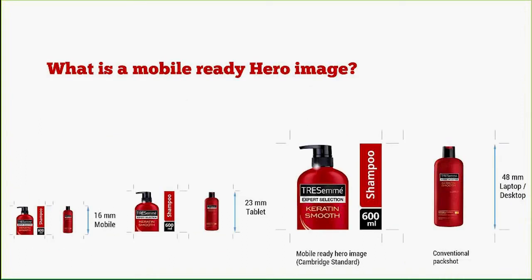So what is a mobile-ready hero image? Quite simply, it's an image designed to work across all screen sizes — designed to work at the worst possible size, which is anything between 10mm (Tesco's app) to 16mm, which is generally the biggest size you'll get in a retailer's app, through to about 48mm on desktop. As you can see, just with medium zoom and lozenges, it's much easier to recognize that you're looking at TRESemmé Shampoo 600ml, Keratin Smooth.